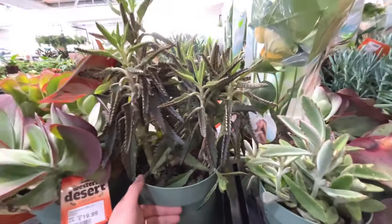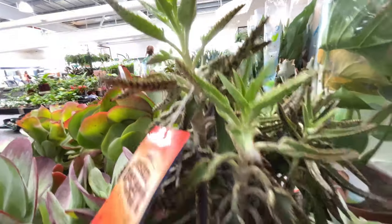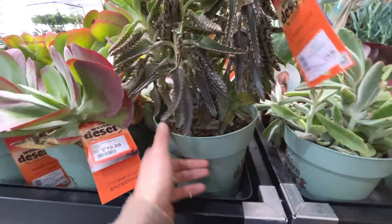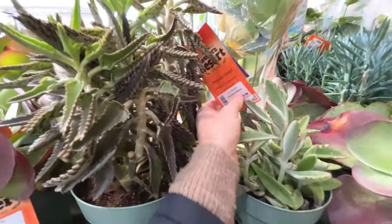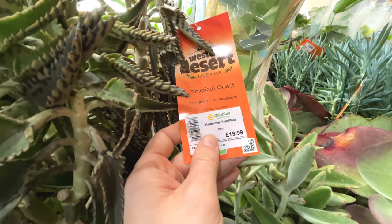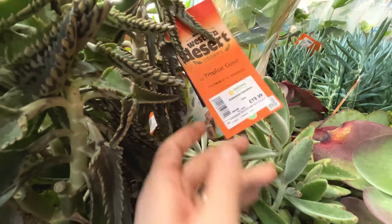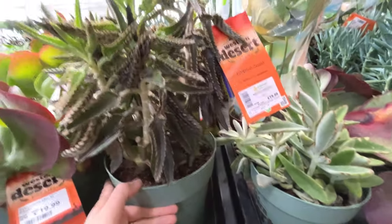What is that? Never seen that before - look at the leaves. Is it going to tell me what it is? Yes it is. Kalanchoe thyrsiflora - we'll be butchering that name.